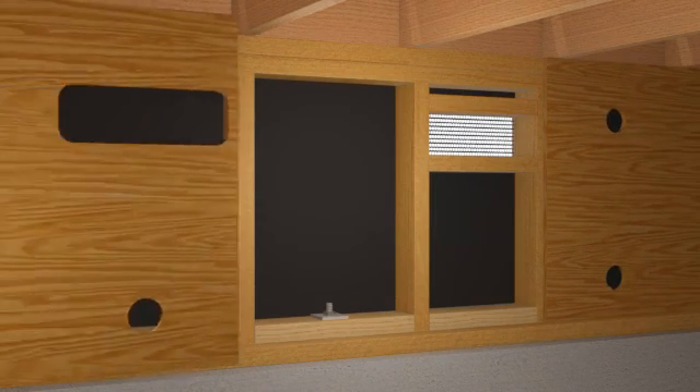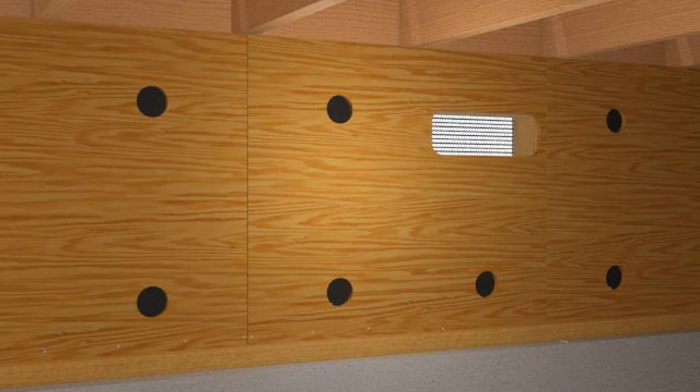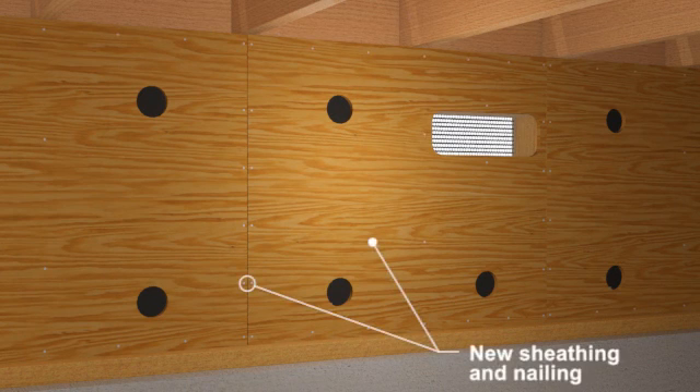The retrofit also requires installation of new plywood or OSB sheathing on the inside of the cripple wall. The sheathing must be continuous from the mud sill to the top of the cripple wall. Sheathing size and length is specified in the California Building Code standards. The sheathing has vent holes and is nailed in accordance with the code.